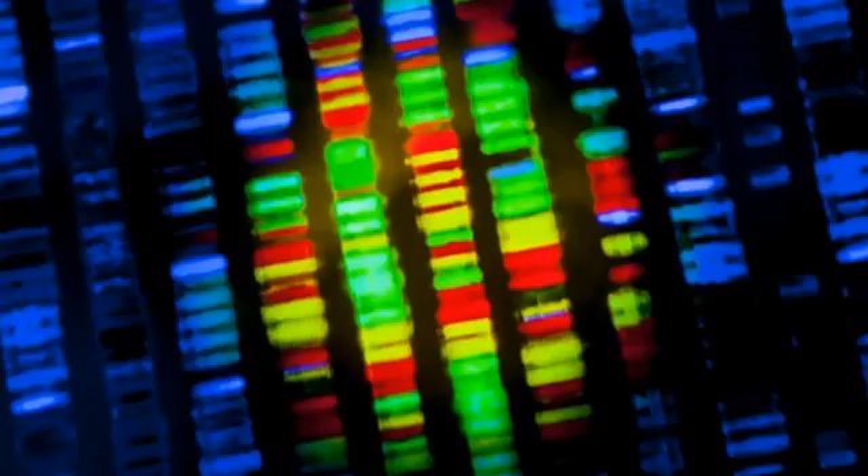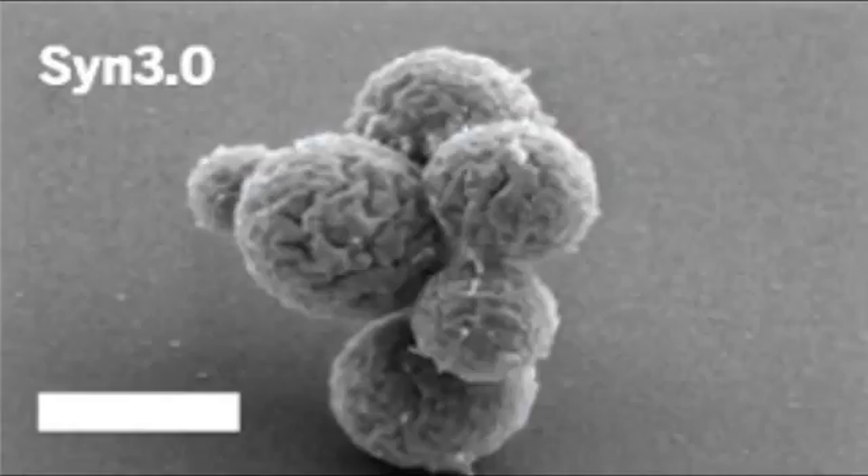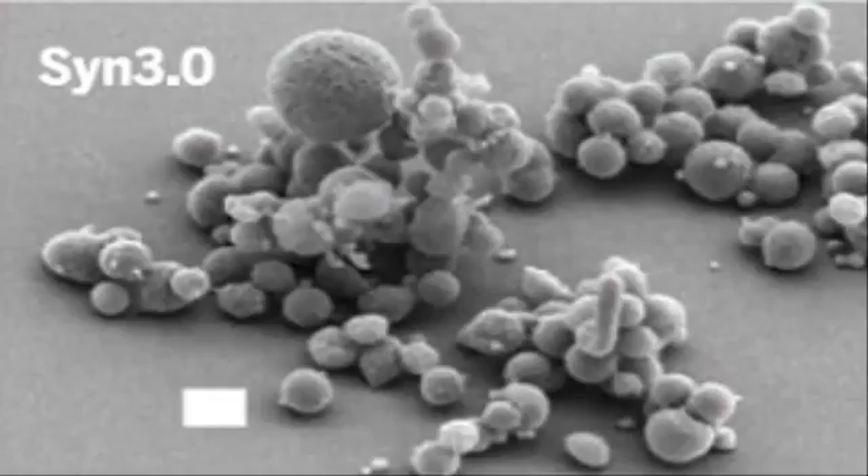After an exhaustive investigation, the team came to the conclusion that just 473 genes are always required for simple bacterial life to exist. Without them, basic cellular functions required to preserve genetic information would simply not be possible.